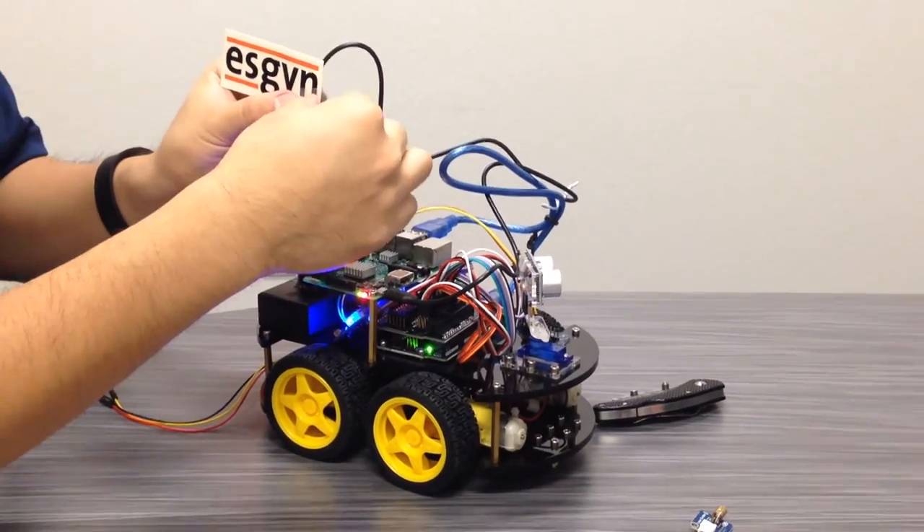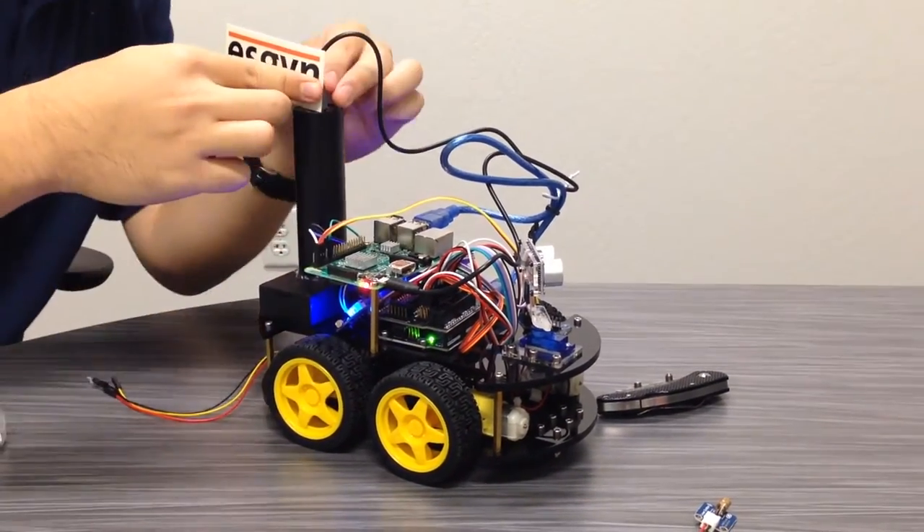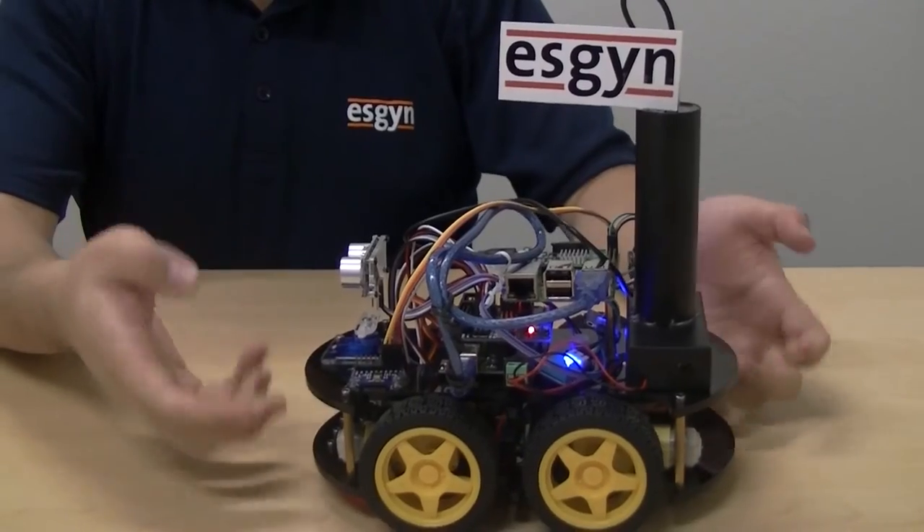Instead of just a collection of sensors, which is what we had before, we wanted to show an important use case for this solution. That's why we built this robotic car, to demonstrate how the transportation industry can utilize ESGIN DB to store and analyze the massive amounts of data being generated by smart cars and trains.